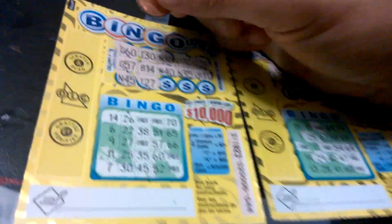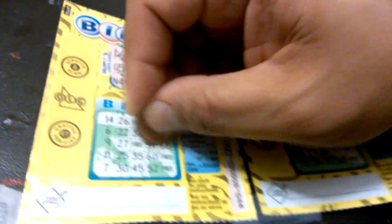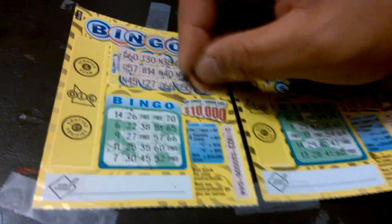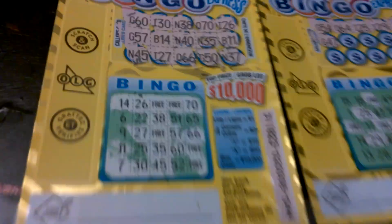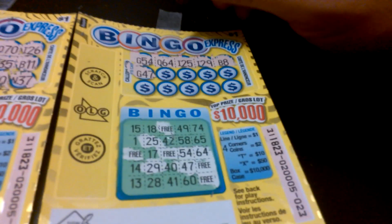Let's see if we can get more. I-27. O-66. G-50. And N-37. So good start there — a dollar got him $10. He got the T formation, $10. Alrighty, the next one.